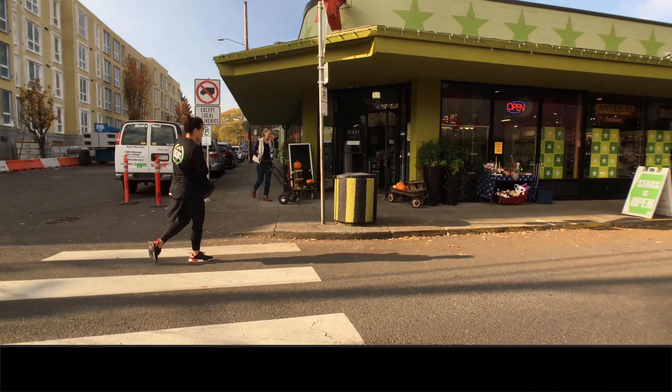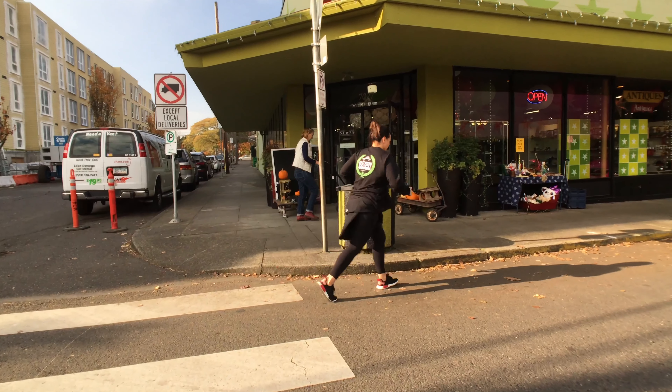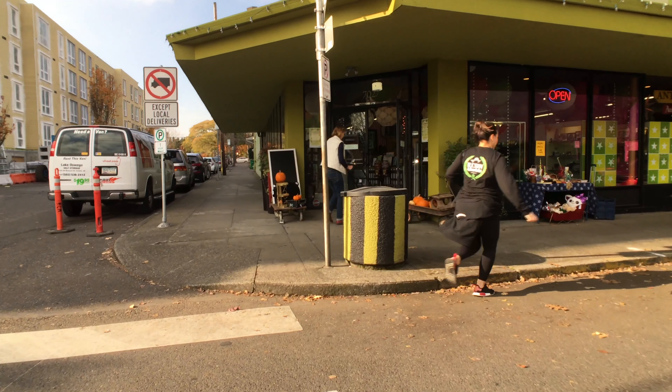One of our favorite antique places here in the Portland area is called Stars. They have two shops across the street from each other, and very conveniently located next to the Crumpet Shop. Thanks for a great day.